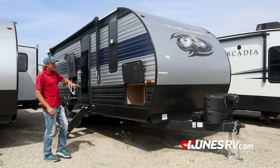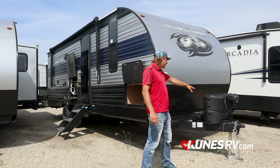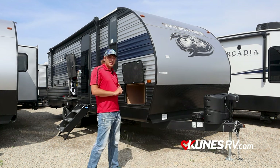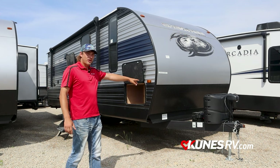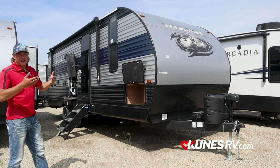Starting on the outside, we have a power tongue jack. It comes with dual 20-pound propane tanks. This one does have a solar package on it — the Forest River line calls it the Juice Pack. It comes with the upgraded battery as well as a 50-watt solar panel on the rooftop.